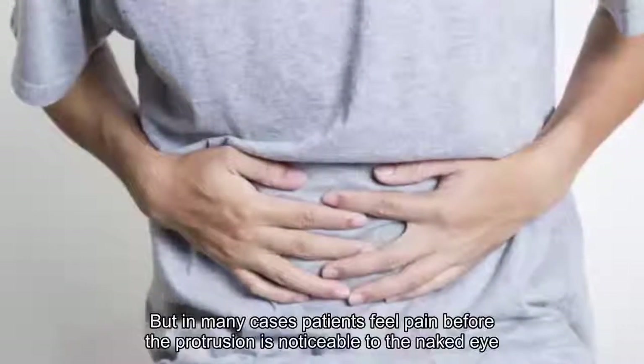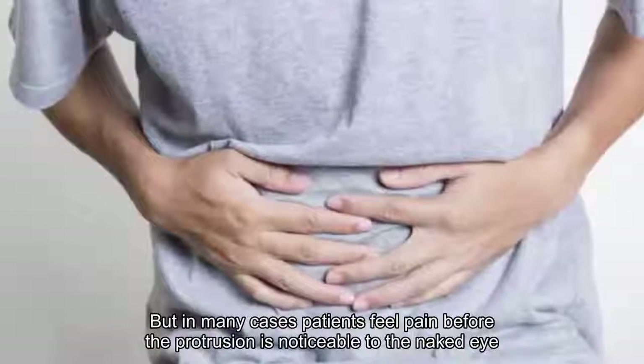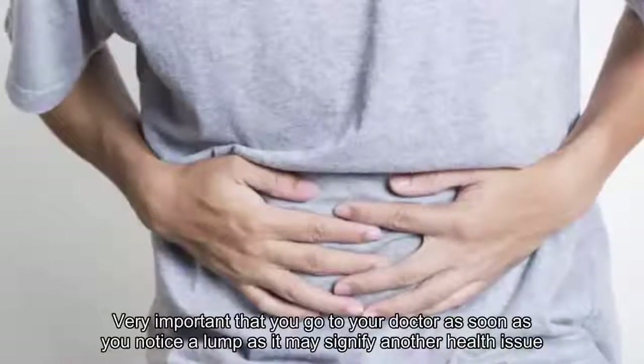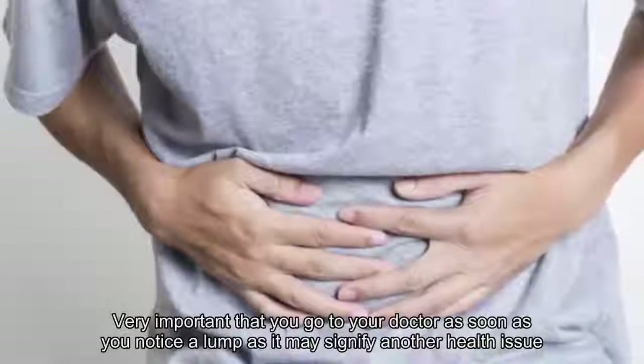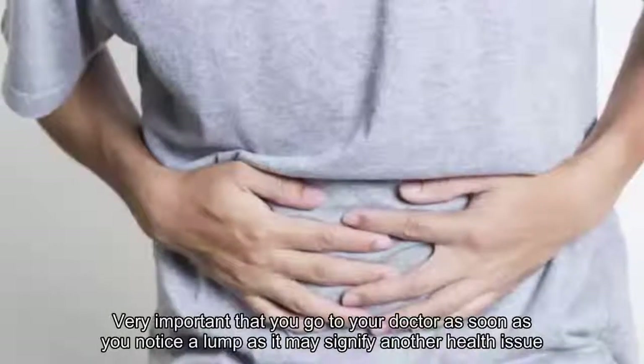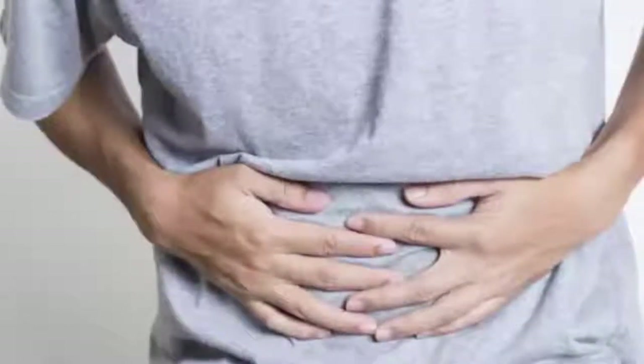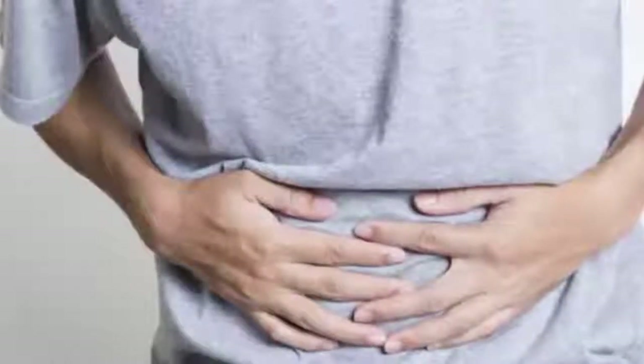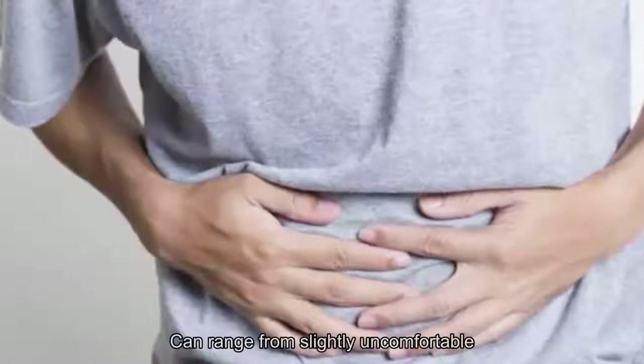You may notice the bulge before you feel pain, but in many cases patients feel pain before the protrusion is noticeable to the naked eye. It's very important that you go to your doctor as soon as you notice a lump, as it may signify another health issue such as a type of abnormal growth or a cancerous tumor.